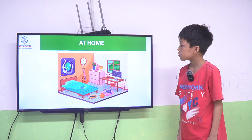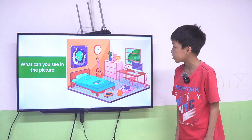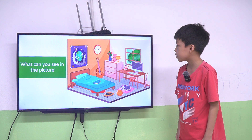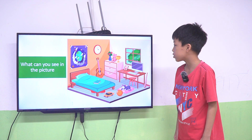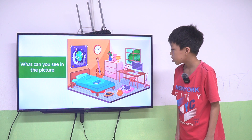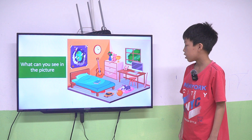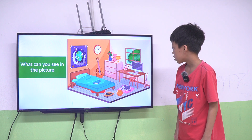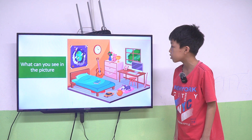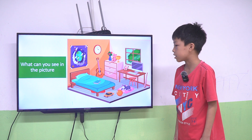Now we talk about things at home. Look at the picture. Tell me what can you see? I can see the computer. I can see the club. I can see skateboard. I can see ball. I can see bat. I can see car. I can see the picture. I can see the flower. Good job.